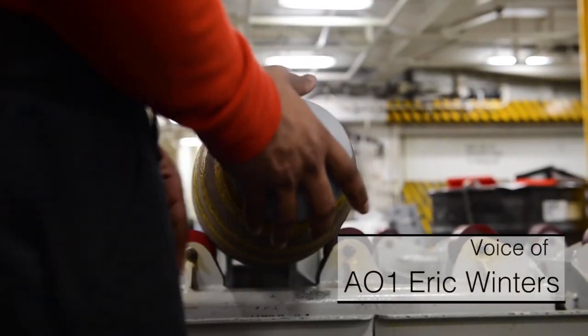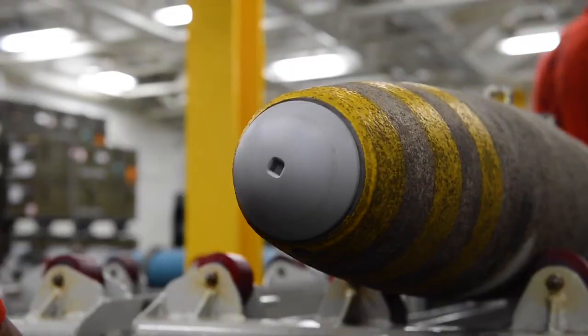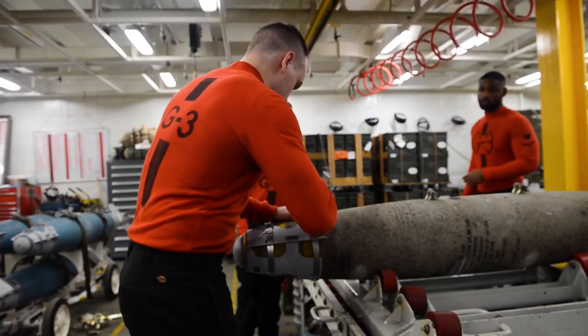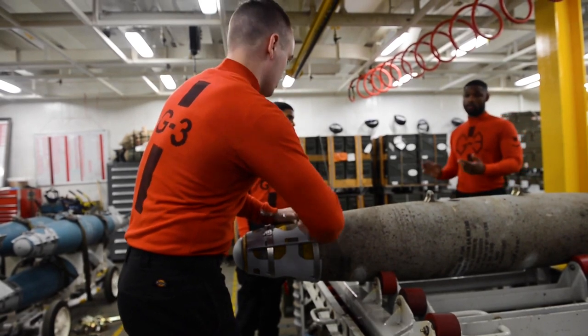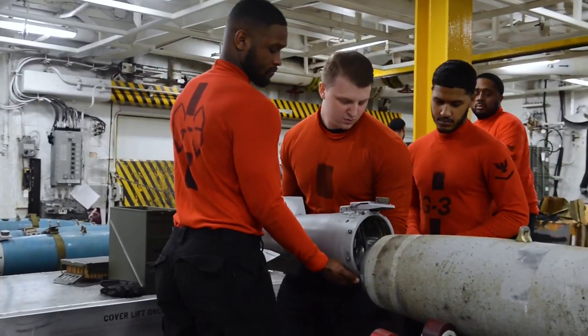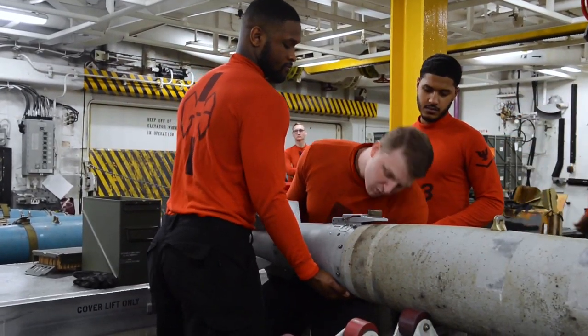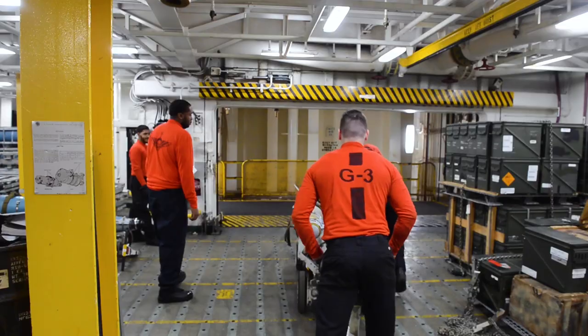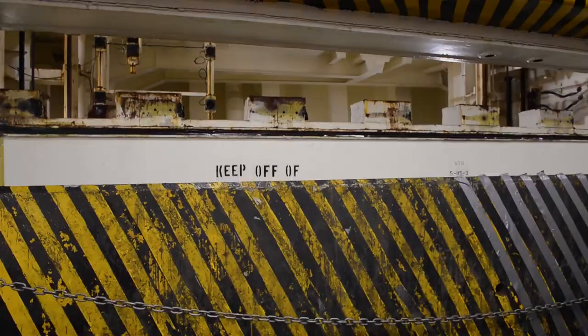Our G3 sailors below decks in the weapons magazines initially break out all the weapons and associated components. They're going to get them assembled, known as support equipment, and transported to G1 sailors in the hangar bay and on the flight deck. At every transfer point along the way, they're going to be inspected to ensure safety and procedural compliance.